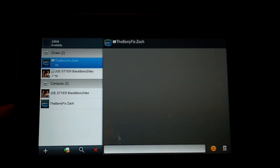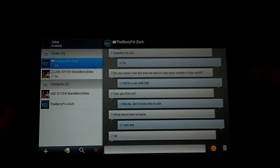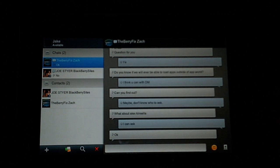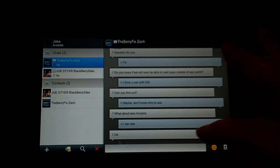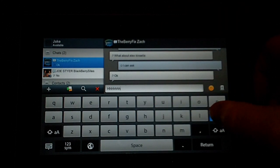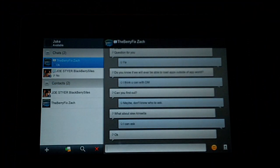Not only can you carry on the conversation — you'll see I've got a conversation here with Zach from theberryfix.com — the nice thing is that not only can I type in a message from here, I can also have it update from either device.